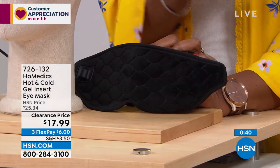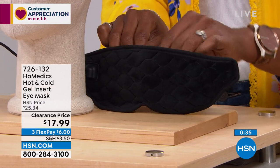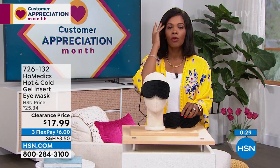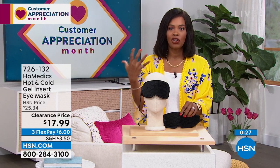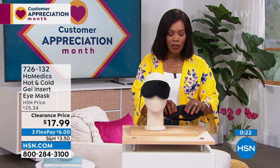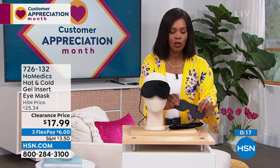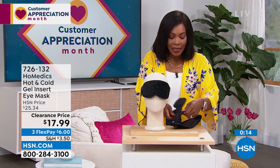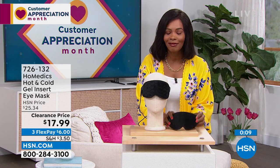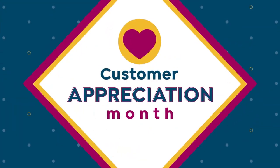I'm glad we've got it for you on a clearance price. These were comfortably priced at $25 before — now $17.99 for a way to have soothing for tension around your eyes, whether it's a 3 PM recharge with heat or cold. This is the pack you leave in the freezer, and when you want cold, you literally lay it on — magnets hold it together. Or if you just want a sleep mask, use it. Item number 726-132.